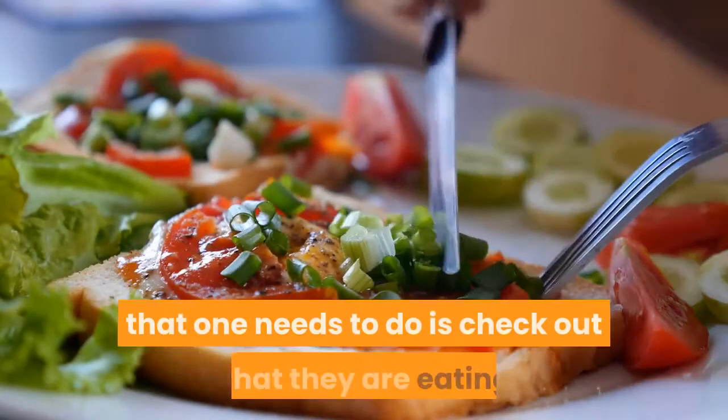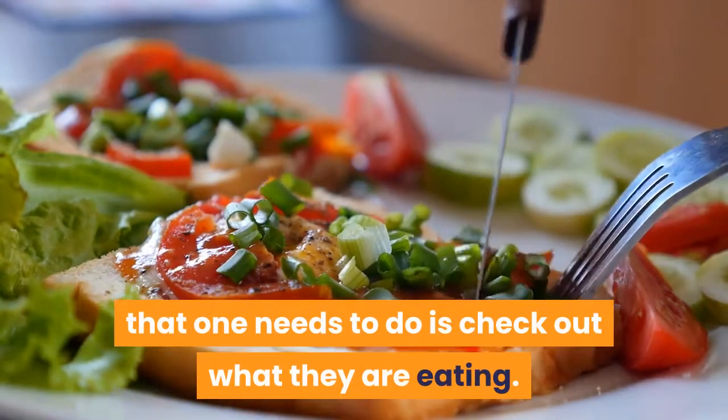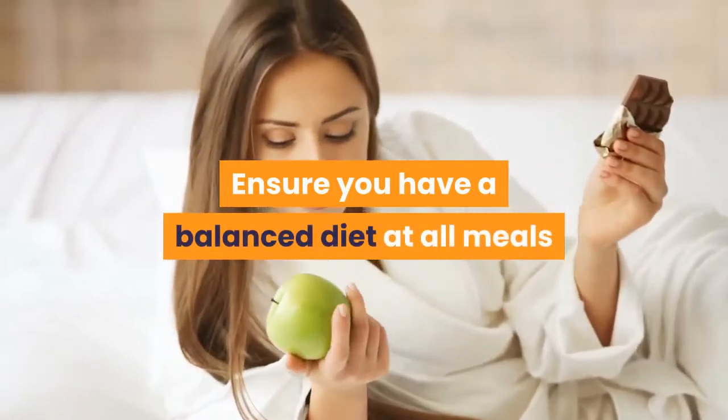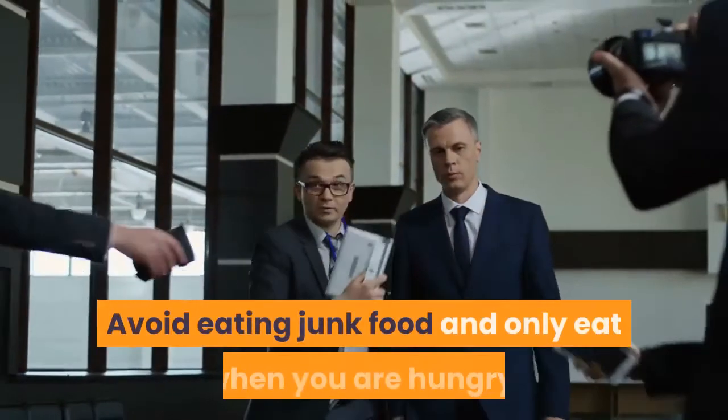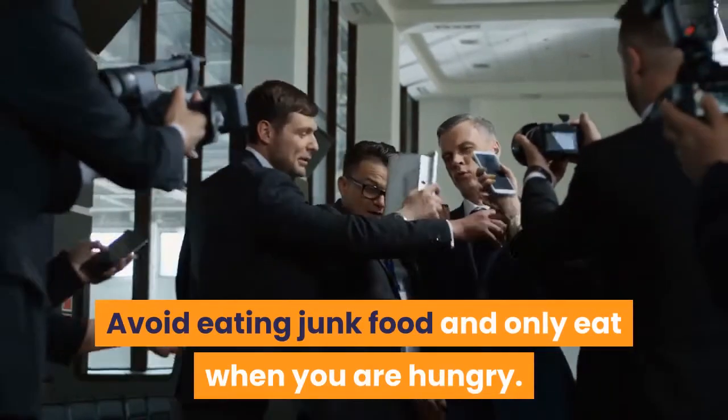The first thing that one needs to do is check out what they are eating. Ensure you have a balanced diet at all meals and serve in smaller portions. Avoid eating junk food and only eat when you are hungry.